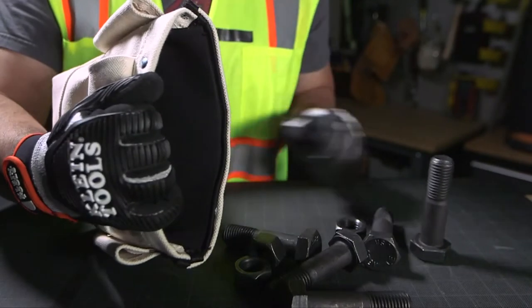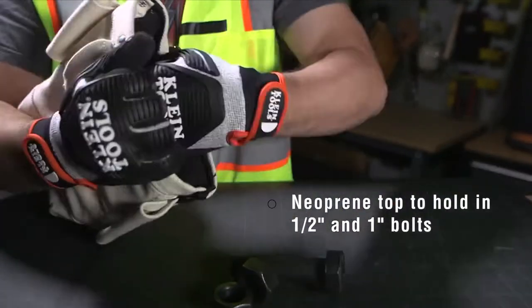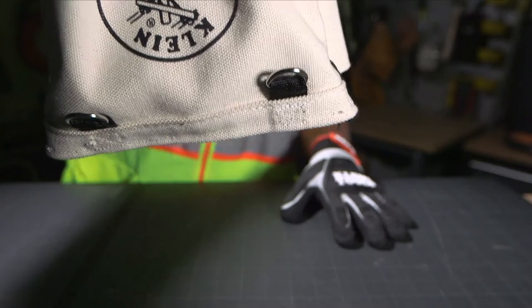Klein's bolt retention pouch with a neoprene top helps prevent half-inch and one-inch bolts and nuts from falling out. If the pouch is tipped over, the neoprene top works as an internal trap to help retain the bolts in the pouch.